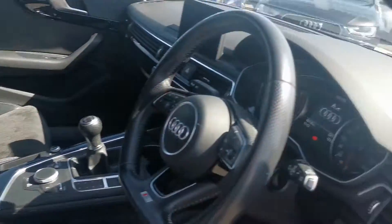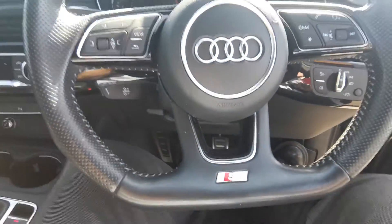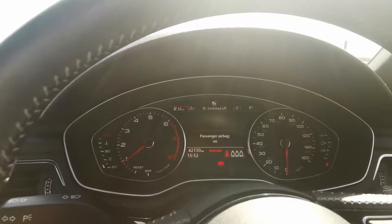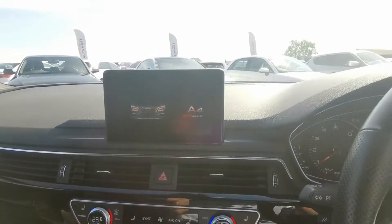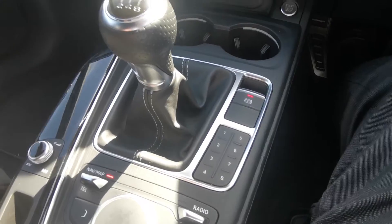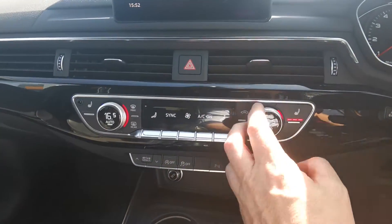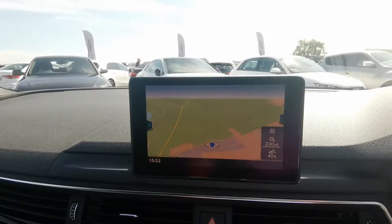Suede Alcantara interior. Traditional Audi flat-bottom steering wheel. 42,130 miles on the clock. Radio preset, six-speed manual. Cruise control down there. Bluetooth and volume controls. Dual-zone climate controls. Sat-nav.